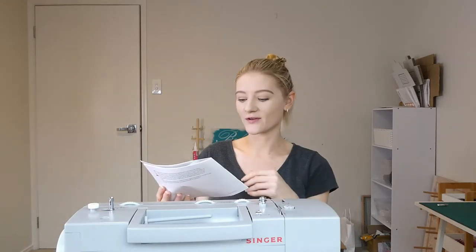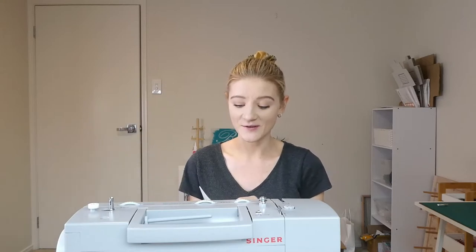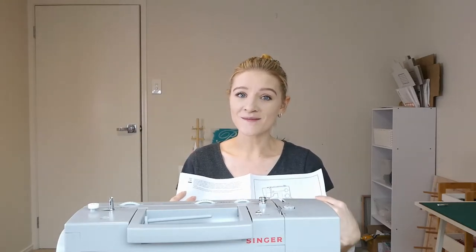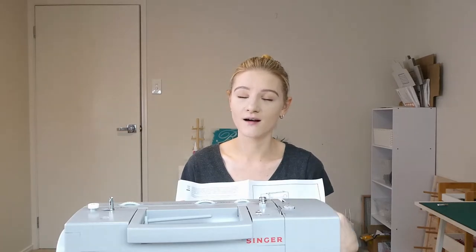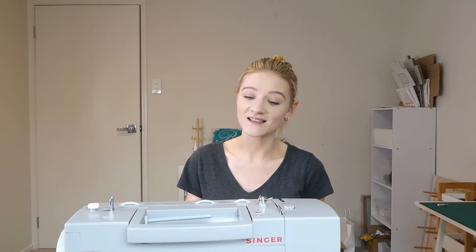I'm just going through the instruction manual at the moment. It has been years and years since I've used any kind of more complicated, more complex sewing machine. And could this machine get any better? It has an automatic needle threader! I had no idea — I'm blown away by that. I'm so excited to try it.